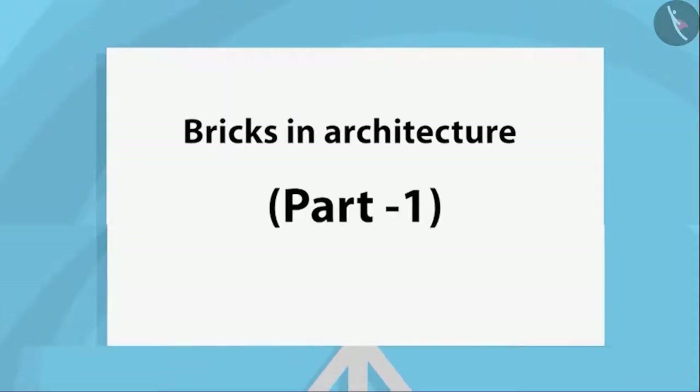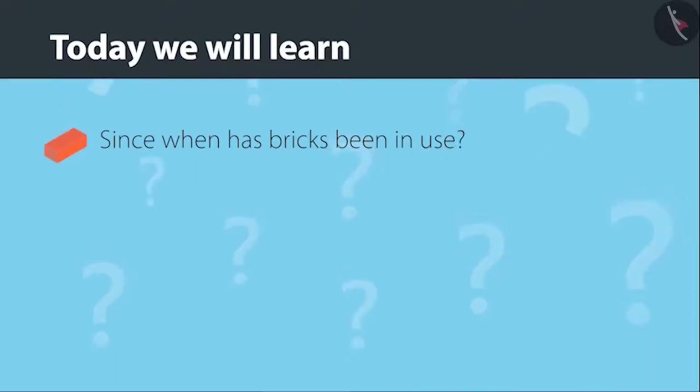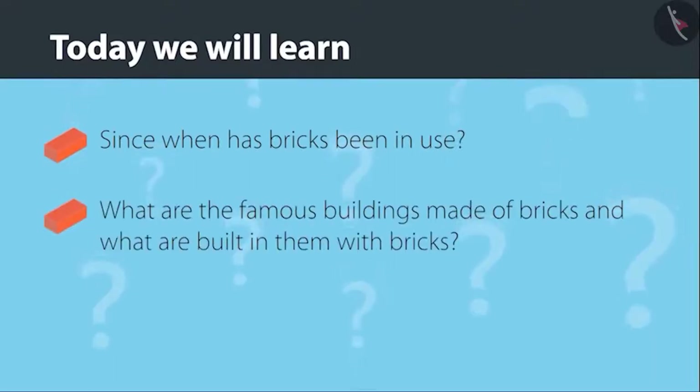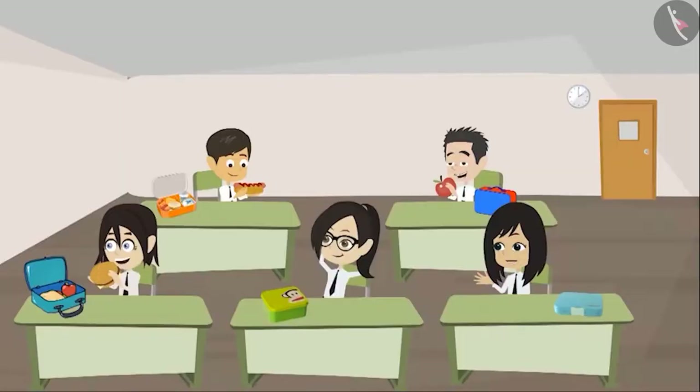Building with bricks, part 1 — bricks in architecture, part 1. Today we will learn since when bricks have been in use and see some famous buildings made of bricks, and the parts of those buildings built with bricks.